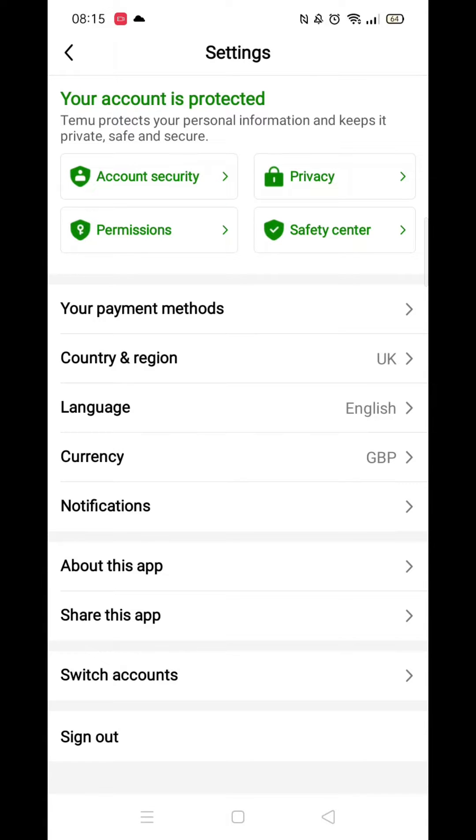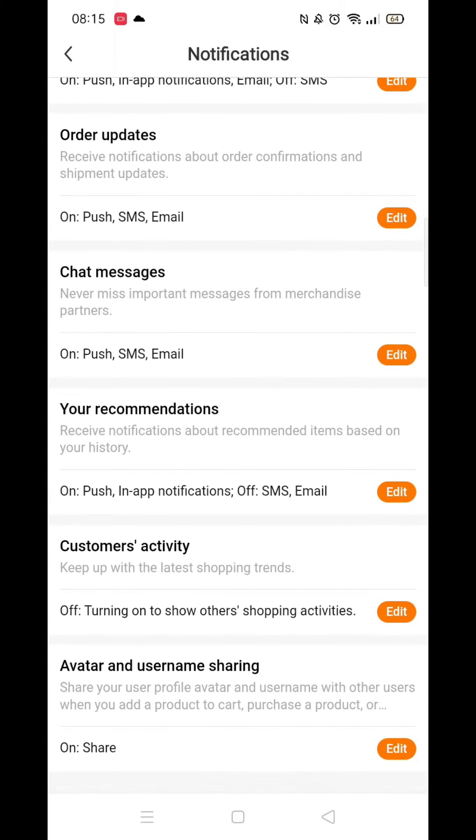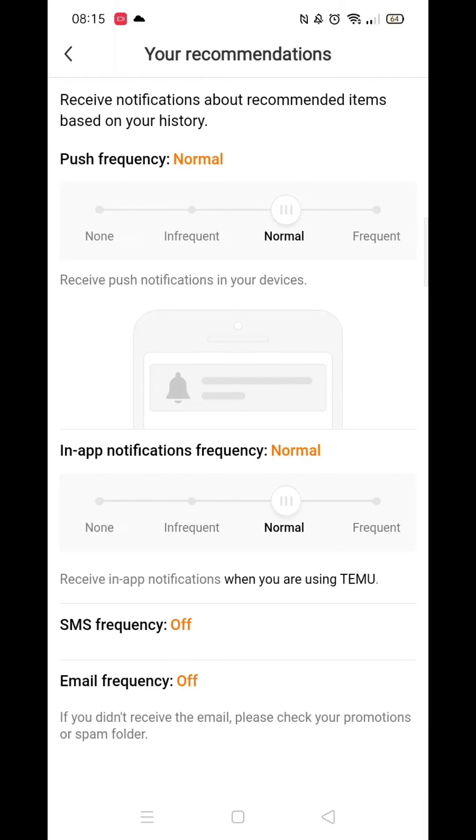Next, you need to open the notification settings. Here you will see a list of all the various notifications you may be receiving from Temu. The most commonly received notifications will be coming from your recommendations, so click on that option.